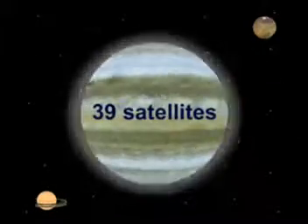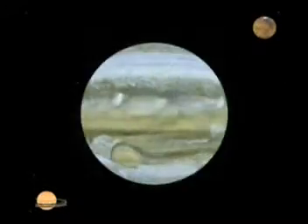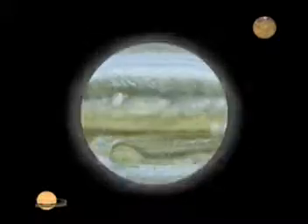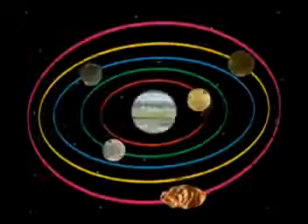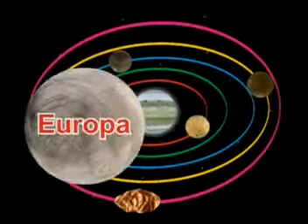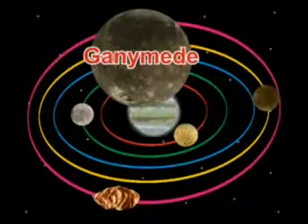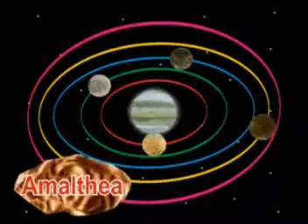Jupiter has 39 satellites, out of which 4 are large satellites called the Galilean satellites, and 3 of them are larger than our Moon. The names of the main satellites are as follows: Io, Europa, Ganymede, Callisto, and Amalthea.